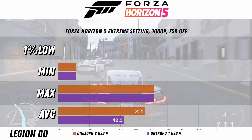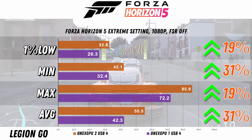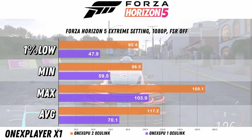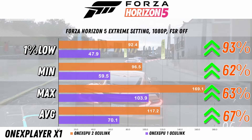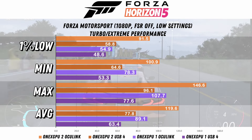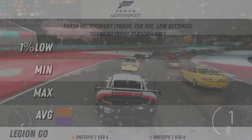Starting with Forza Horizon 5 on USB4, we have a 31% increase on the average and a 19% increase on the 1% low. The gap increases when we move over to Oculink, with a 67% increase in the average FPS and 93% for the 1% low. Here are all the results together for your reference.